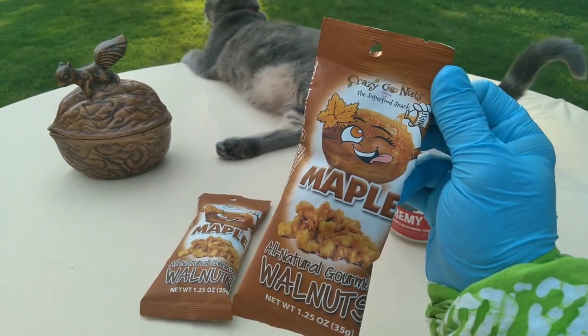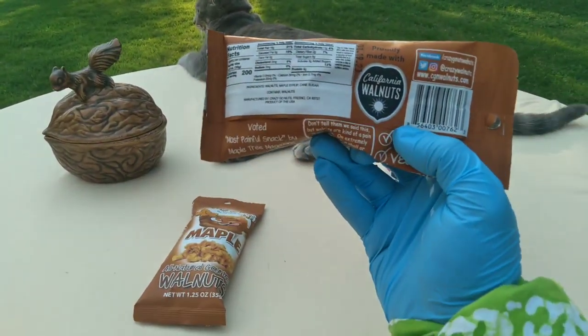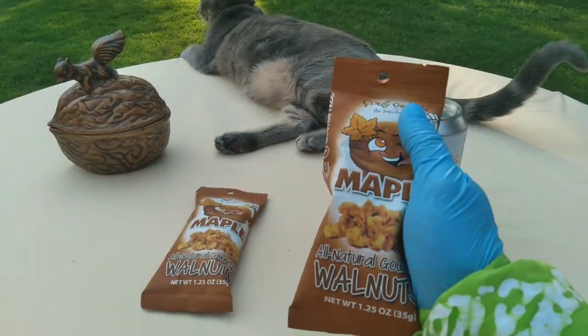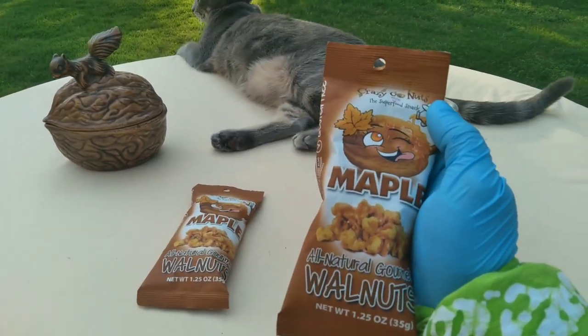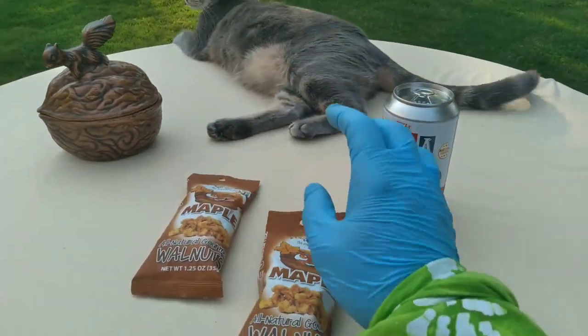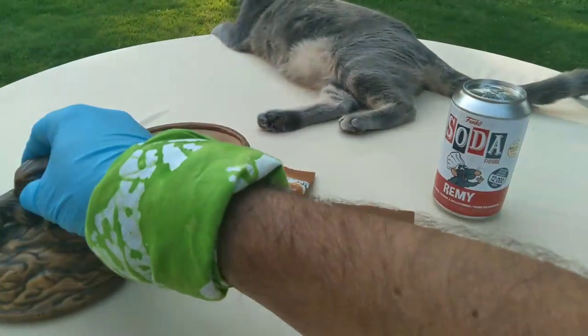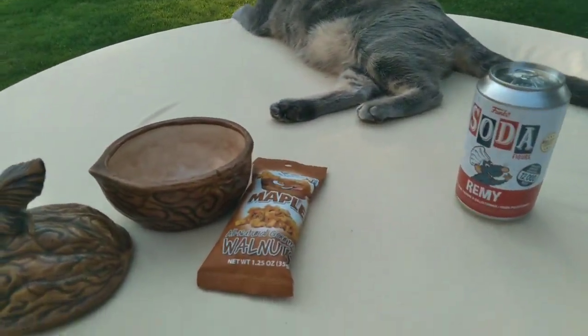Maple flavored walnuts. Walnuts must suck so hard — we gotta put maple juice on them. I got an antique — this belongs to Grandma Insanity. She said it's over 100 years old.